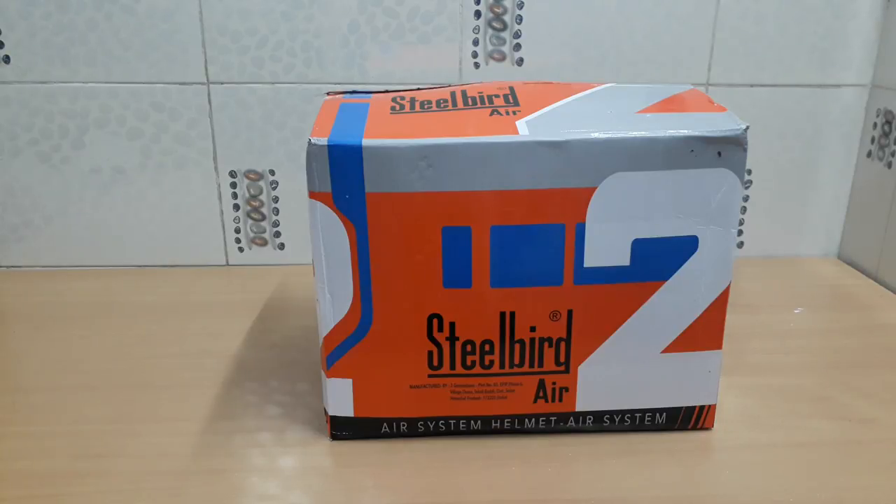I will first share information about the Steelbird company, then we will remove the helmet from the box and see how it looks. We will talk about its features, price, and USPs.